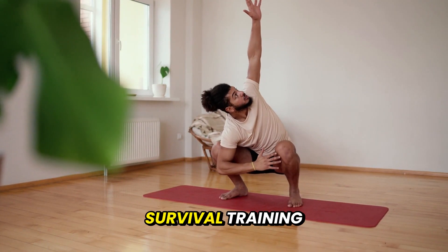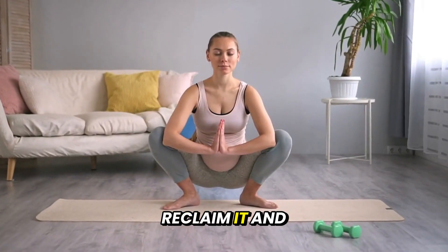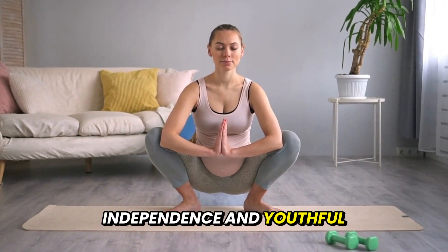Takeaway: The squat is survival training. Reclaim it, and you reclaim mobility, independence, and youthful function.